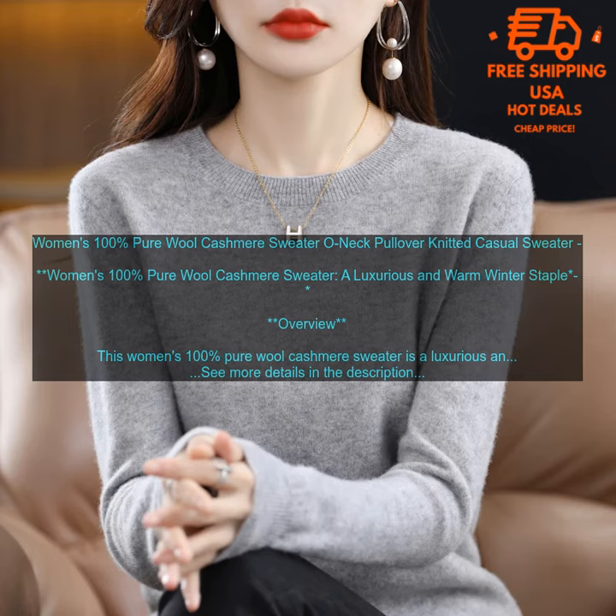Versatile: This sweater can be dressed up or down, making it perfect for a variety of occasions. It's also available in a variety of colors, so you can find the perfect one to match your personal style.